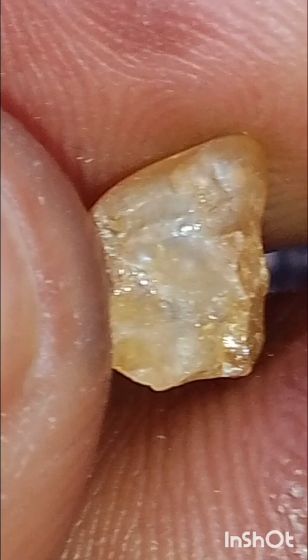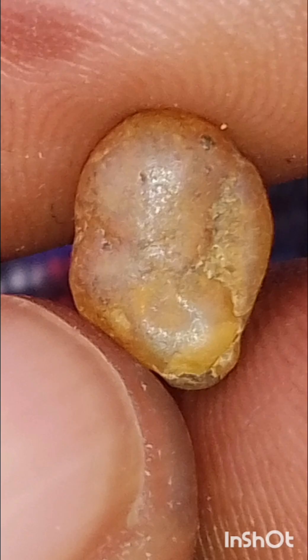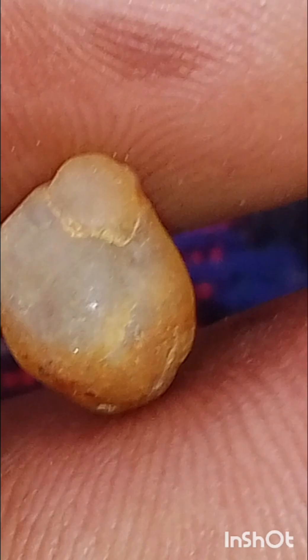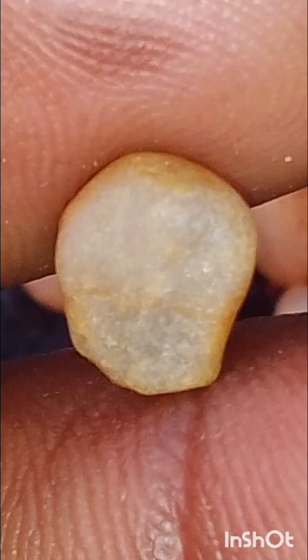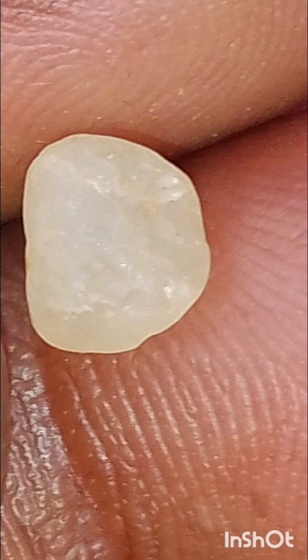Diamonds, sapphires, and other gemstones, nuggets and such, are found in many different environments. Kimberlite doesn't just carry out diamonds — it carries out minerals as well, like sapphires, and sometimes lower quality gemstone material, which erodes away and leaves the harder stuff behind, which is the diamond and corundum and such.